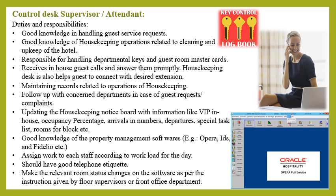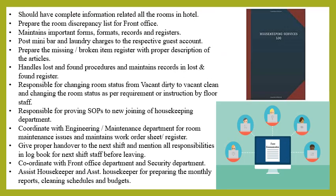Update the housekeeping notice board with information like VIP in-house, occupancy percentage, arrival room numbers, departures, special task list, and room blocks. Have good knowledge of property management software like Opera, Ideas, and Pidolios. Assign work to each staff member according to the workload for the day. Should have good telephonic etiquette. Make relevant room or status changes on the software as per instructions from the floor supervisor or front office department. Should have complete information related to all rooms in the hotel.